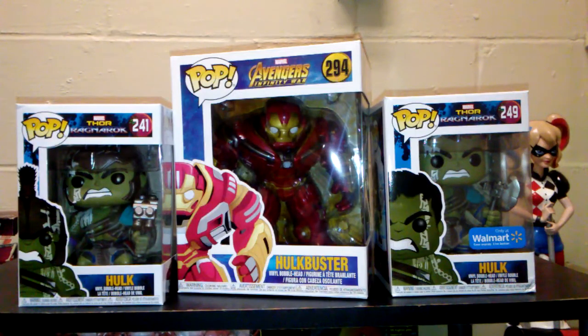Hey everybody, welcome to Comageddon. This is Billy with the Funko Corner. This week's review is going to be on the new Infinity Wars Hulkbuster and the two Incredible Hulks from Thor Ragnarok. I've got the regular one and the Walmart exclusive, so stay tuned.